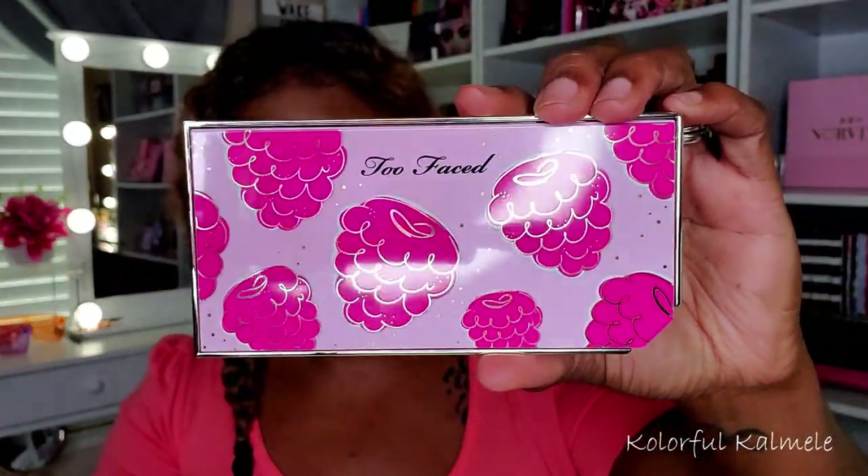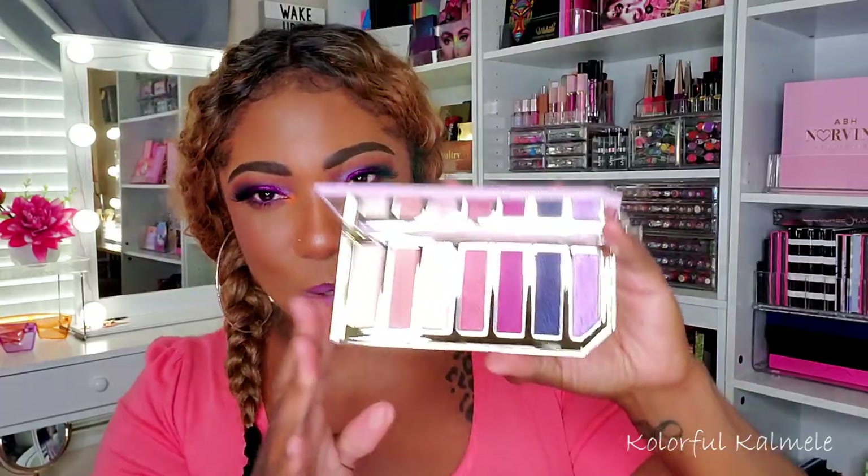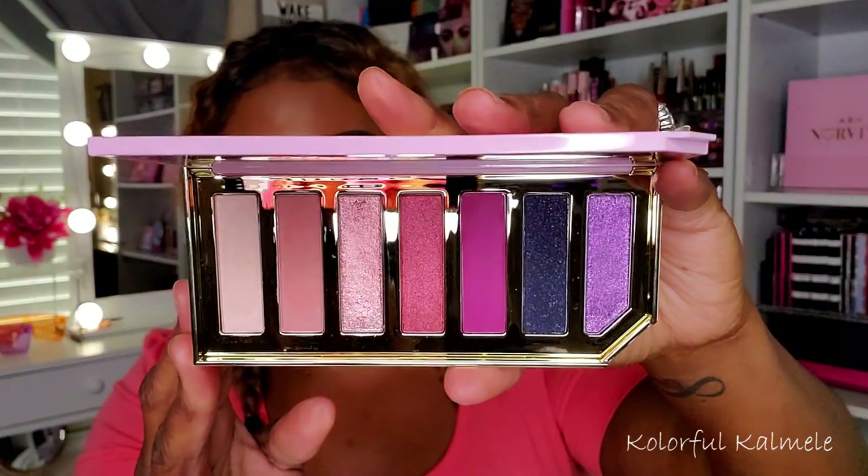These next two palettes are from Too Faced's Tutti Frutti collection, or something like that. I'll be honest — the main reason I grabbed them is because they went on sale. I'm a sucker for a sale. I never would have paid the full price for either of these. The packaging is real cute and pretty, but I never would have paid full price. I think I got them at maybe half price during an Ulta sale. This one is the Razzle Dazzle Berry eyeshadow palette.